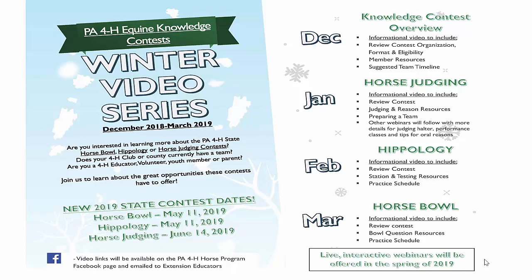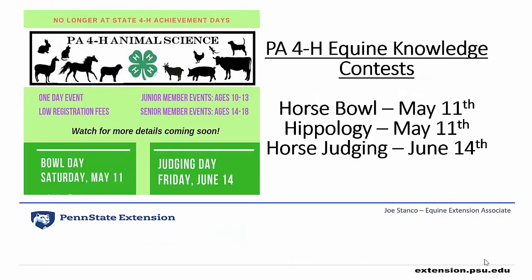Hello everyone, my name is Joe Stanko and I'm the Equine Extension Associate for the Eastern Region of Pennsylvania's 4-H Horse Program. I'd like to welcome you all to the fifth video in our series highlighting our 4-H Equine Knowledge Contests. I'd like to remind everyone that our Equine Knowledge Contests have moved to separate days, with our Horse Bowl Contest and Hippology on May 11th and Horse Judging on June 14th.